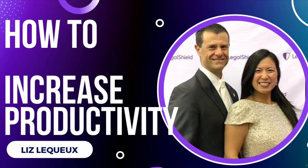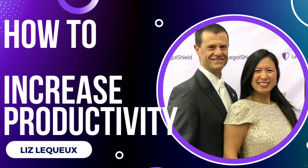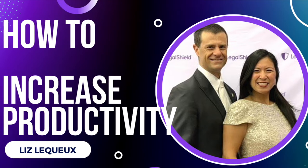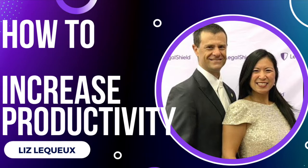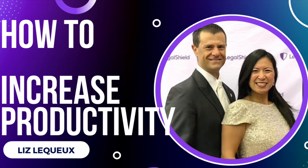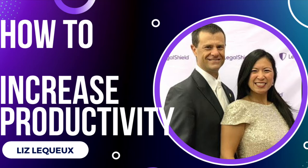So let's take a look at the three things we can do to increase our productivity. Number one: eliminate distractions. Turn off all your notifications. Did you know that according to the Business of Apps, the average person gets 46 push notifications per day?